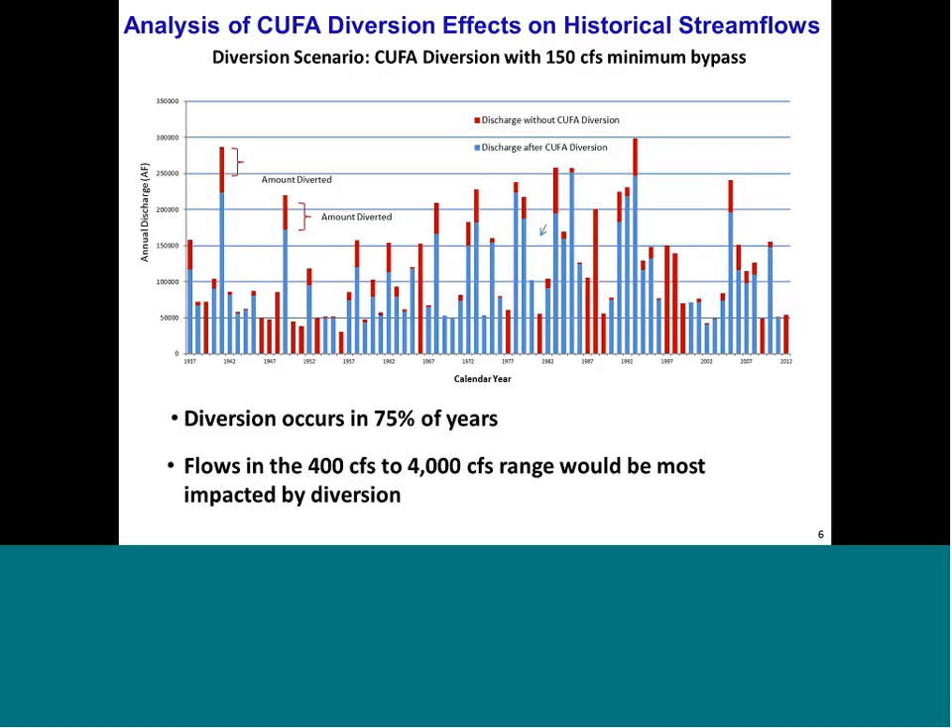One important finding is that flows in the 400 to 4,000 CFS range would be most impacted by diversion — these are the flood pulses, the small floods. This is important for two reasons: the proportional impact of diverting 350 CFS from a 500 CFS flow means 70 percent of the flow is diverted. Additionally, these flows are frequent, unlike a 10,000 CFS flow, which doesn't happen often. These are also the flows that leave the main channel and inundate the floodplain, connecting the floodplain with the main channel, and a number of ecological processes depend on that connectivity.